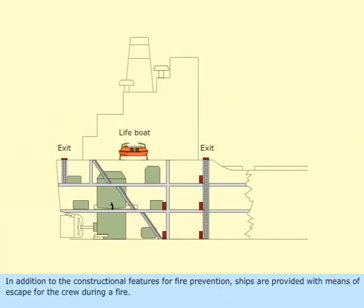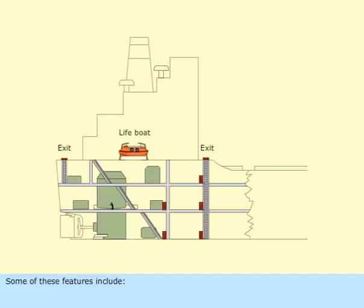In addition to the constructional features for fire prevention, ships are provided with means of escape for the crew during a fire. Some of these features include: all stairways and ladders must lead to the lifeboat embarkation deck, there shall be two escape routes from below deck, and there must be two escape routes from any fire zones.